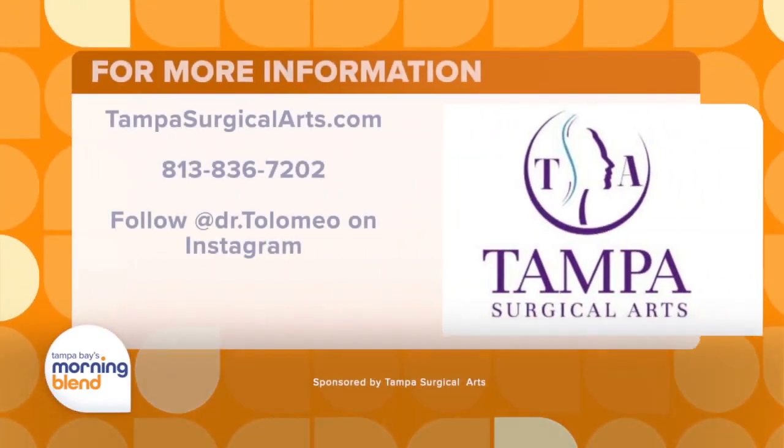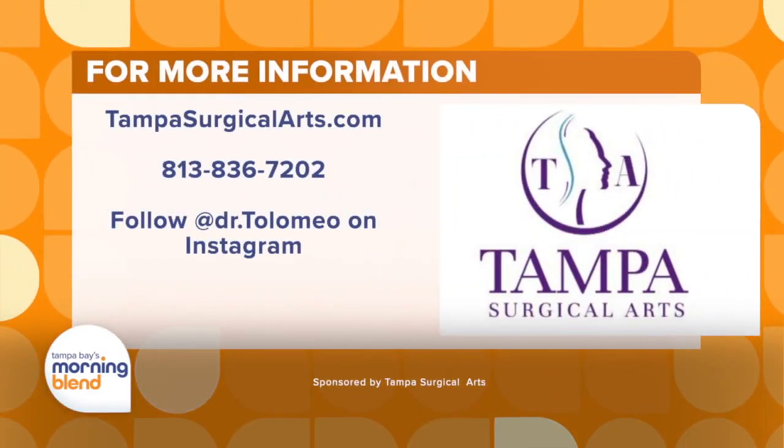If you're interested in learning more and talking with Dr. Tolomeo, you can find him on Instagram at dr.tolomeo. All the information for Tampa Surgical Arts is right there on your screen — you can give them a call. Thank you so much. Thanks, Alison. I appreciate it.